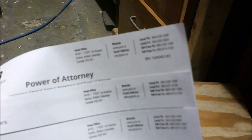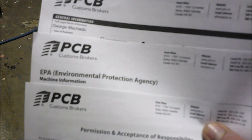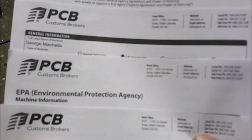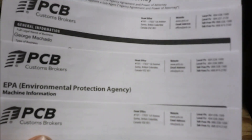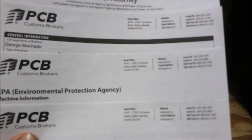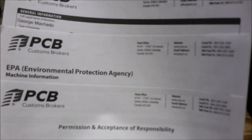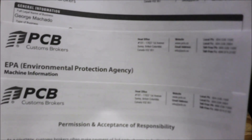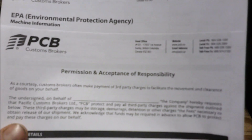You'll talk to them about general information and also deal with the EPA. One tip: if you're importing a machine like this, you're better off getting the gasoline engine than diesel, because diesel involves a lot more paperwork. Gasoline is virtually no paperwork — just a few details about the engine type. These machines come with a 15-horsepower Briggs & Stratton engine, and there's virtually no paperwork for that.